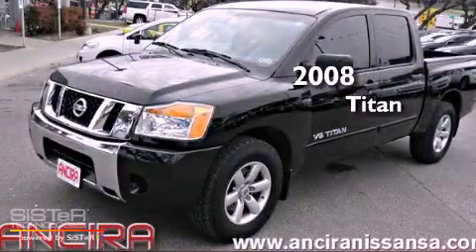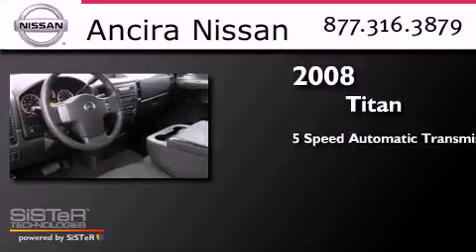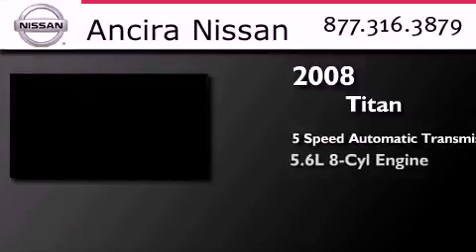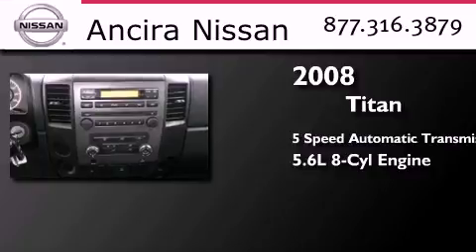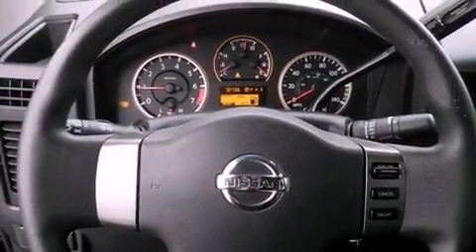This is a 2008 Nissan Titan. This truck has a 5-speed automatic transmission and a 5.6-liter V8. Features include cruise control, full power accessories, and variable valve timing.